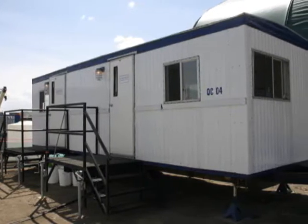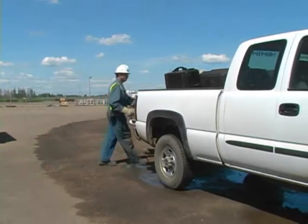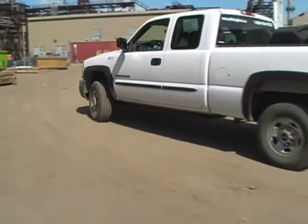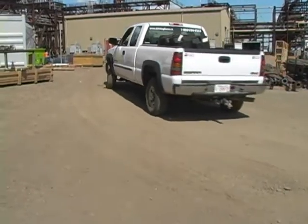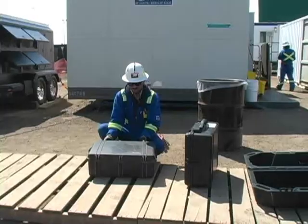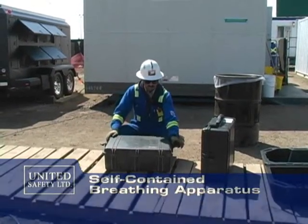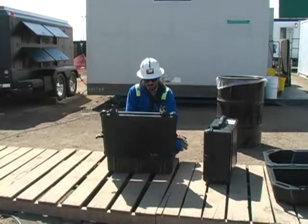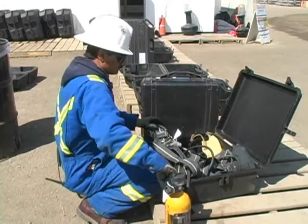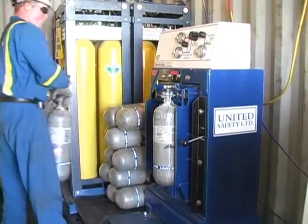An additional trailer was set up for an office and lunchroom. This gave us a home base to perform maintenance on breathing air and gas detection equipment and carry out distribution on demand. Equipment runners were used to deliver and pick up equipment as required by contract work crews.